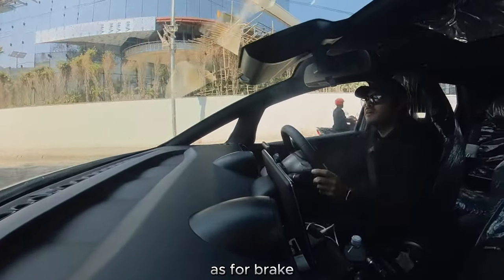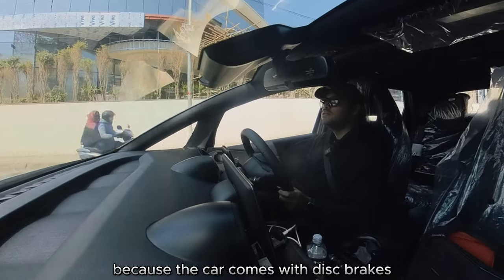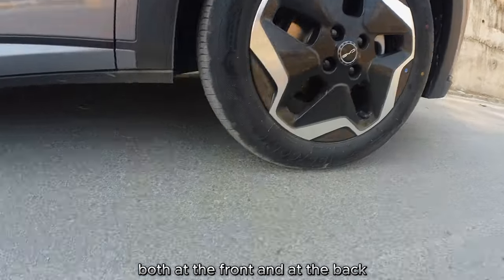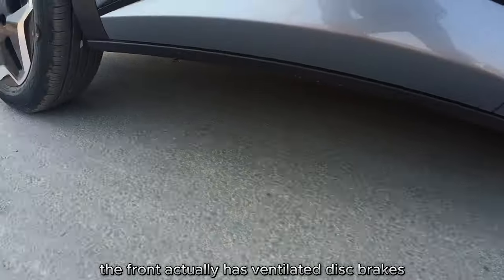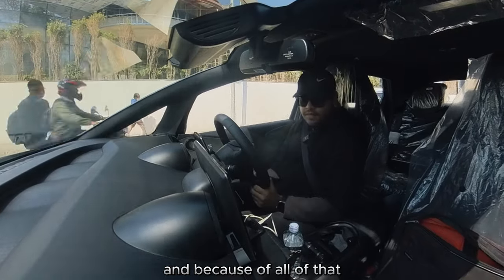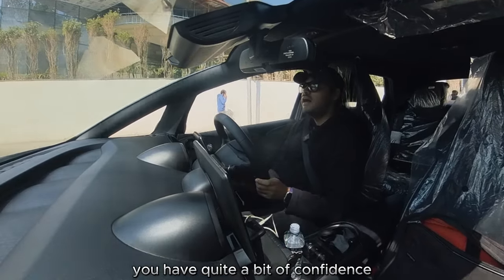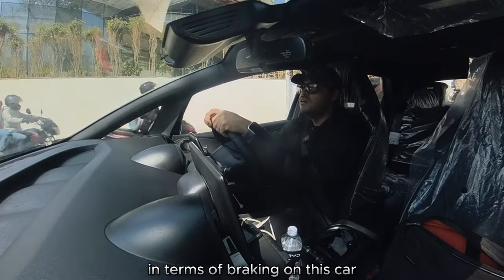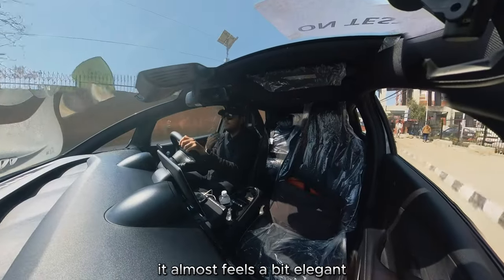As for braking, the car comes with disc brakes both front and rear — and the front actually has ventilated disc brakes, which is a plus. Because of all that, you have quite a bit of confidence braking in this car. It's smooth; it almost feels a bit elegant.